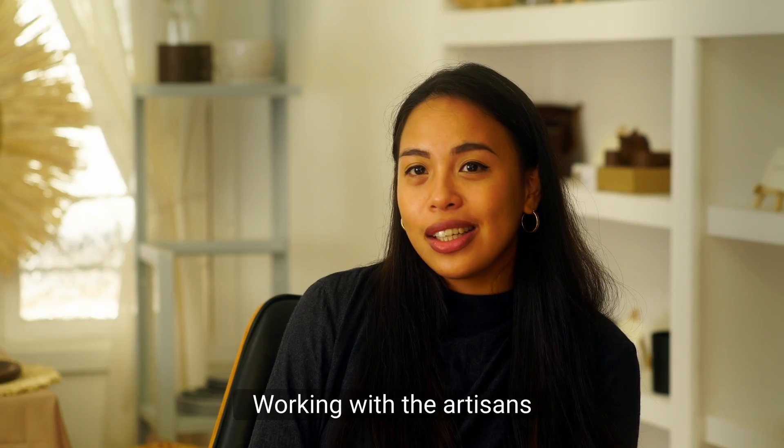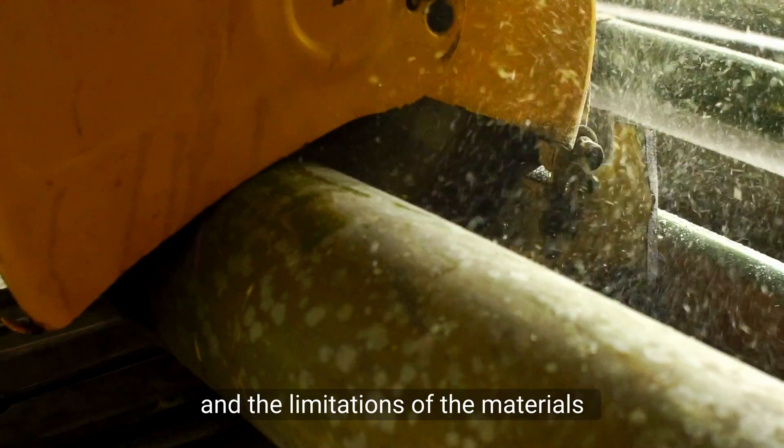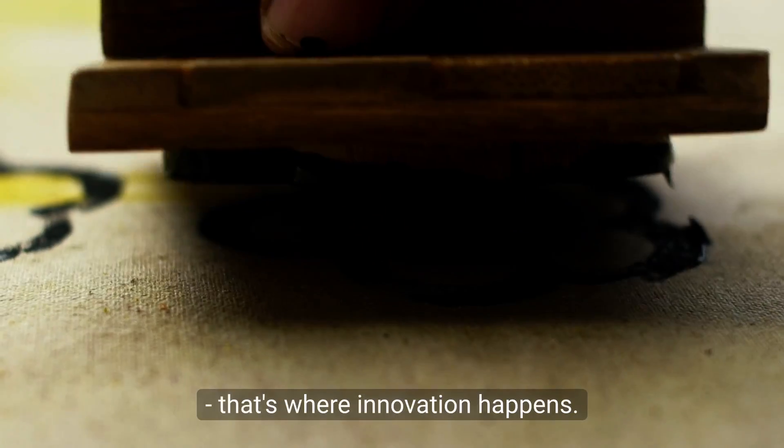Working with the artisans and learning about their techniques and the limitations of the material — that's where innovation happens.